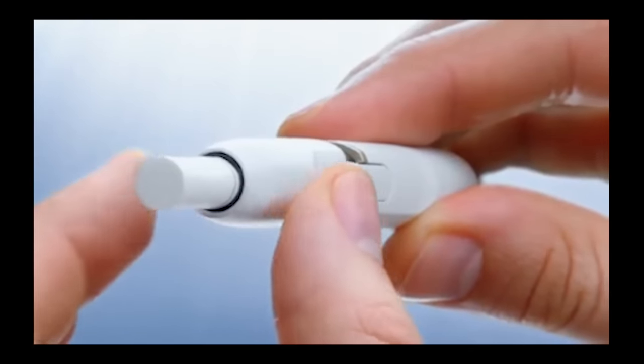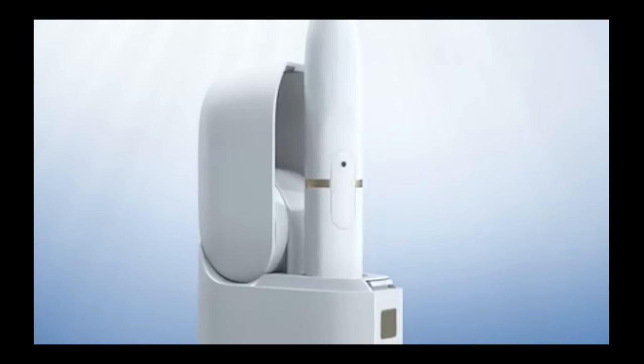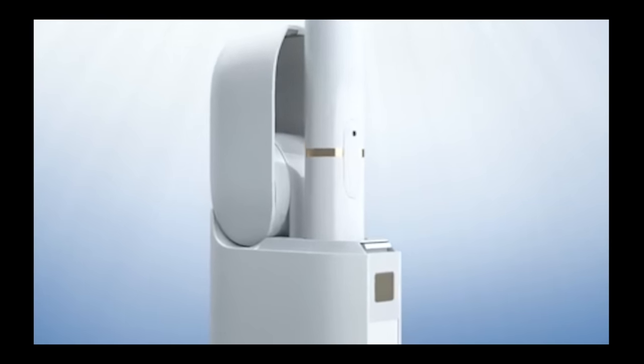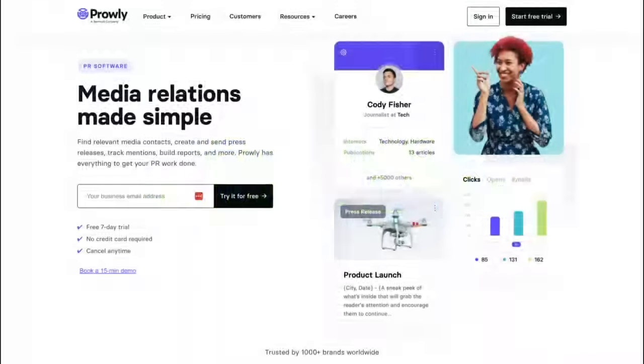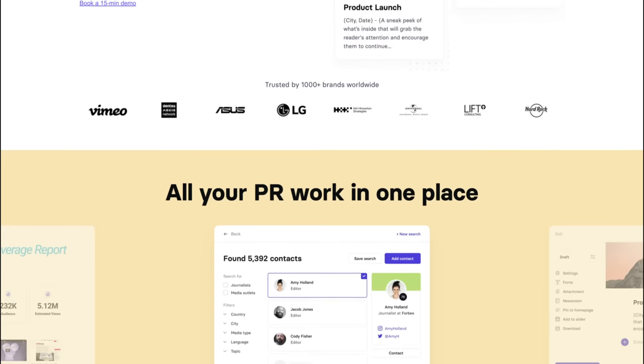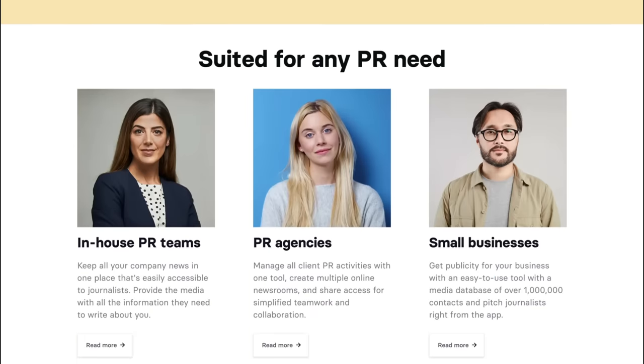For our client, coming up with a story was easy because most people don't know that non-vape, tobacco-free nicotine alternatives actually exist. So it was just a matter of finding journalists who talk about health but didn't already know about this product. A great tool you can use is Prowly — it lets you search for journalists based on their location, language, topic, and media type.